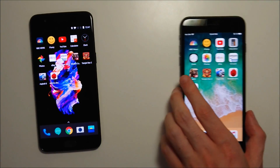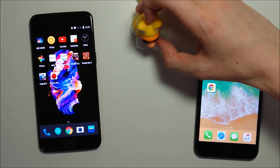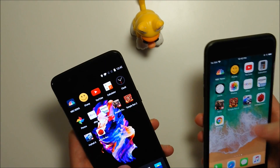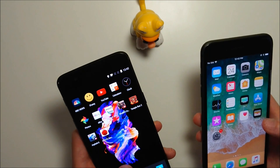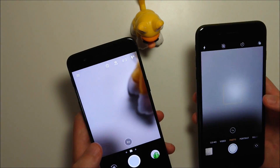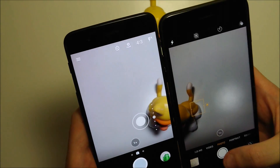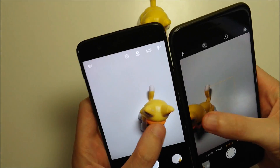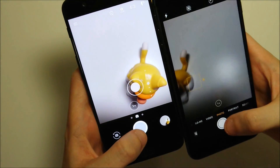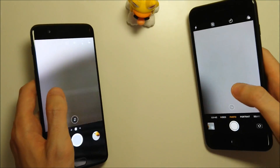Camera speed test next — bringing in the cat for this, it's actually a newcomer. Both these phones have two cameras on the back, and we'll have very in-depth comparisons in the future. For now, we're just testing out the speed. In terms of speed, both are very quick — I think it's a bit mixed here, really not much difference.